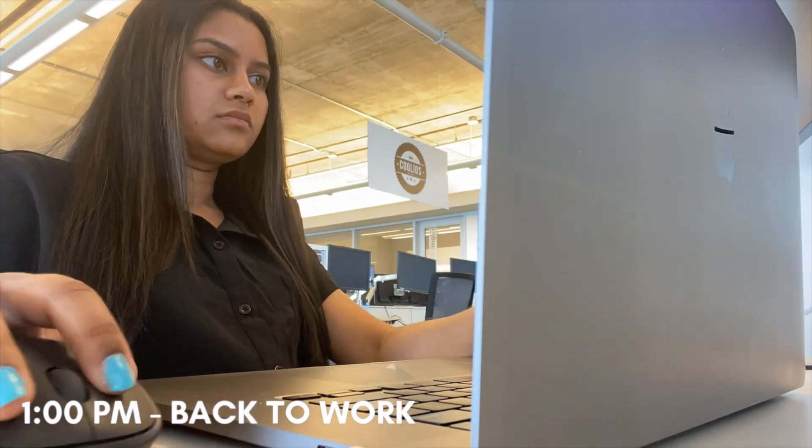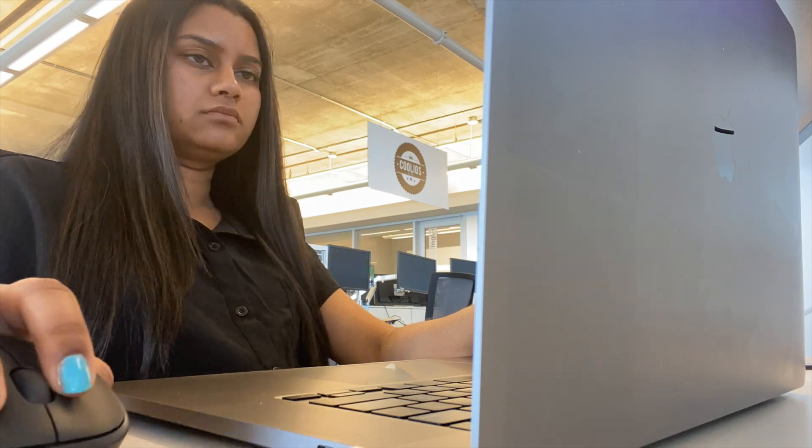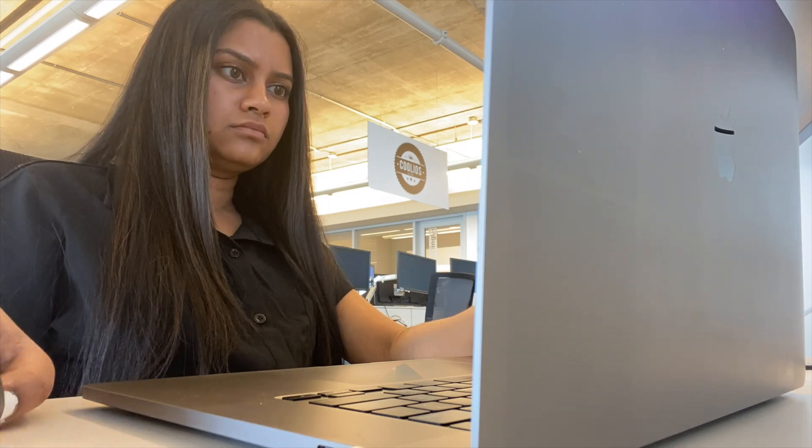One thing I really like about working at PointClickCare is that interns are treated like full-time employees. I'm fully integrated within the team and my team is super supportive whenever I need help.